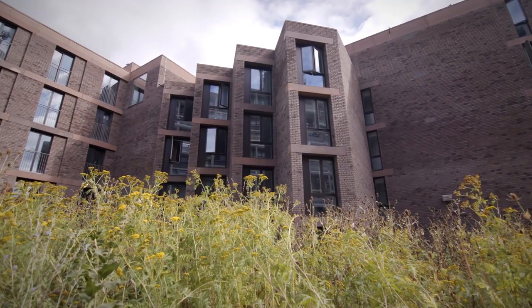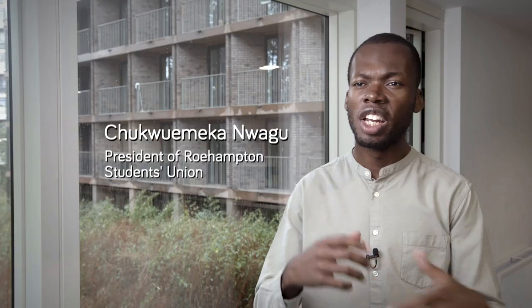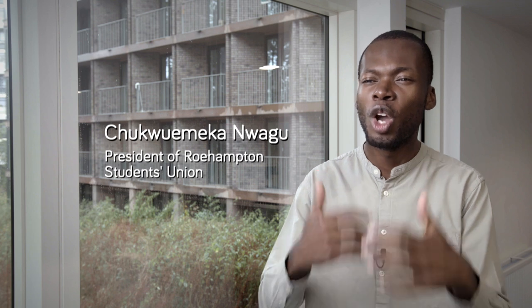It's very different from your typical student halls of accommodation. You see the greenery, you see the people, and it just adds something different. So you know it's Roehampton, but it doesn't feel like Roehampton — it feels like home.